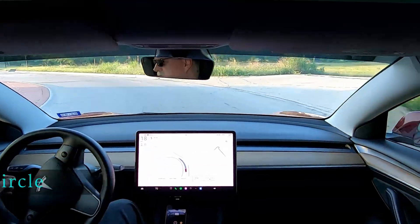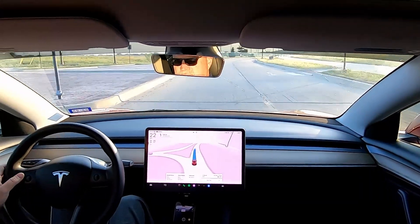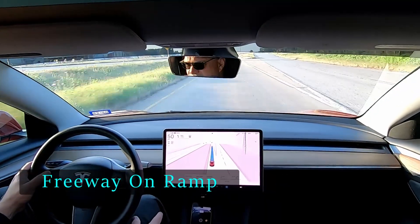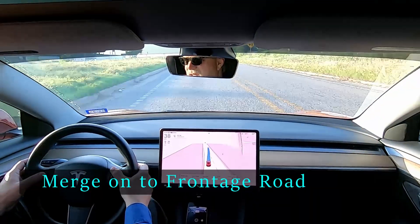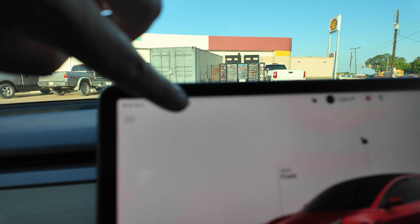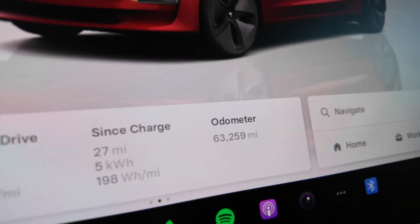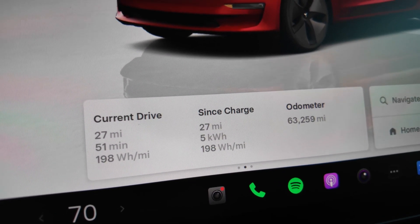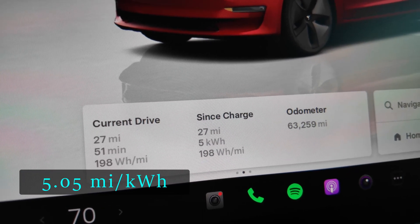Now I'm coming to the end of my commute. We're just about at work at the end of day one, so let's take a look at the stats and see how FSD did in terms of efficiency. We have 234 miles of predicted range, 91% state of charge. It is currently 73 degrees Fahrenheit. We're looking at 27 miles driven, a 51-minute drive, five kilowatt hours of energy used, and an average efficiency of 198 watt hours per mile.